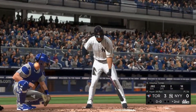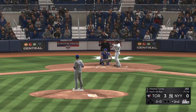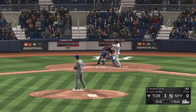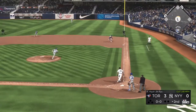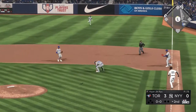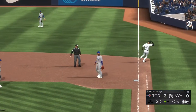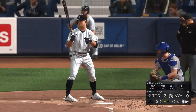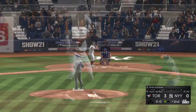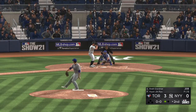Into the box, Gleyber Torres, set to lead off the home half of the second. They need to get some offense going in this one — getting a run back in this inning would give them a little bit of confidence that they can keep up in this game. Closed in time, and that's out number one. One out, bases empty. Up next, the left-handed hitting Brett Gardner.